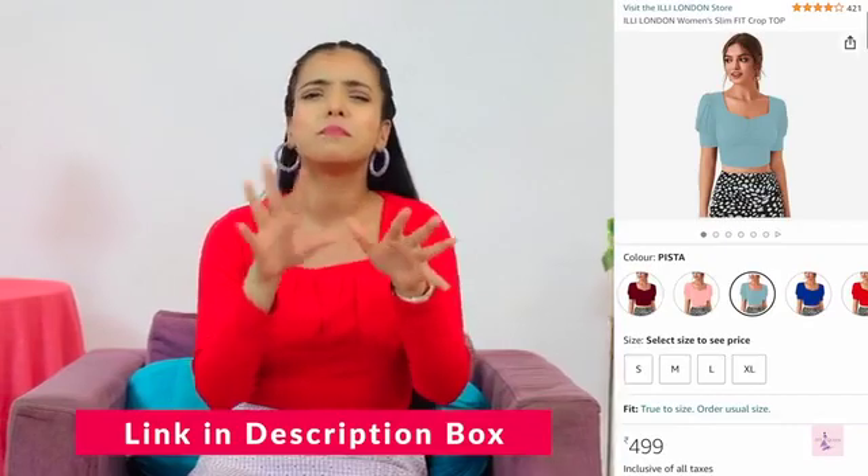I bought this top for $4.99 and there were also many color options available. You can buy them in any color you like. Please tell me what you think about this top in the comments.